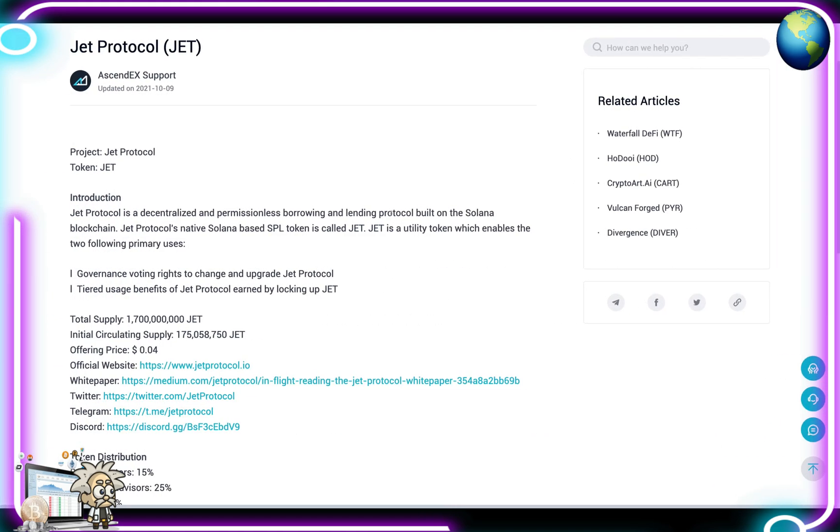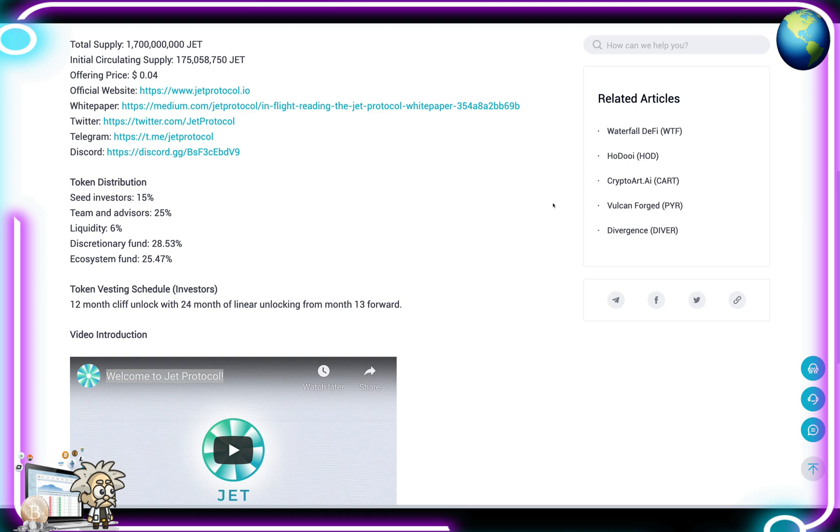Before we end today's video, I just want to touch on the fact that Jet Protocol has been listed on AscendEX. As you know, AscendEX is one of the top cryptocurrency exchanges in the industry right now, based out of Singapore, formerly known as Bitmax.io. They give a little introduction about Jet Protocol, explaining that it's a decentralized and permissionless borrowing and lending protocol built on the Solana blockchain. The protocol's native Solana-based SPL token is called the Jet Token — a utility token enabling governance voting rights to change and upgrade Jet Protocol, and tiered usage benefits earned by locking up Jet. The total supply is 1.7 billion tokens, initial circulating supply was 175 million, and the offering price was about 4 cents.